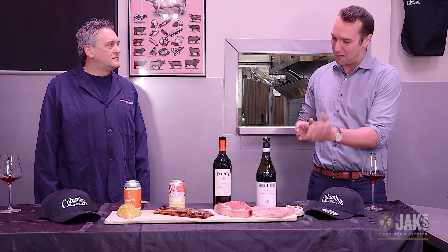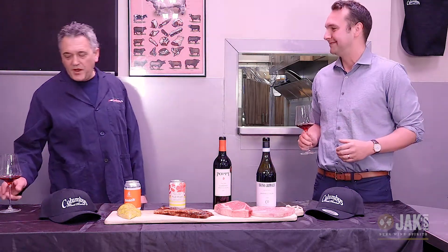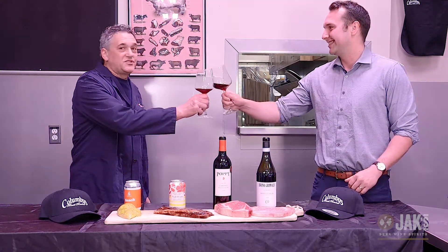Thank you so much again for having us. Really excited about trying all of these — cannot wait to try the Wagyu beef with these pairings as well. Thanks so much again. Cheers! Great to have you guys here, thank you very much.